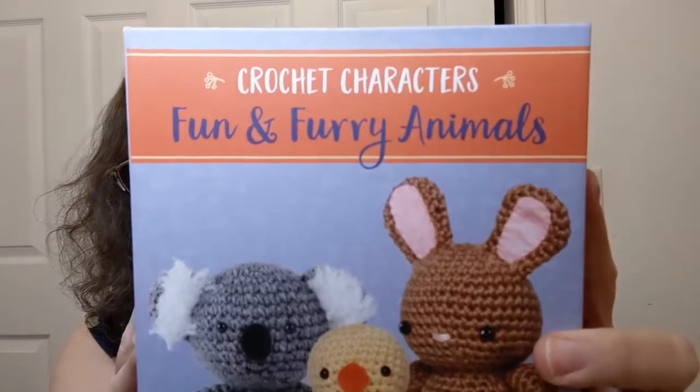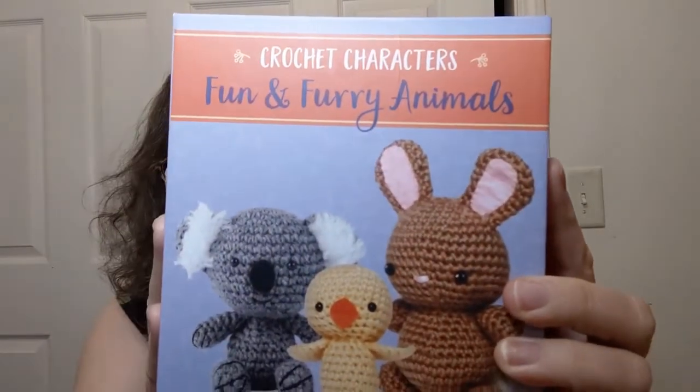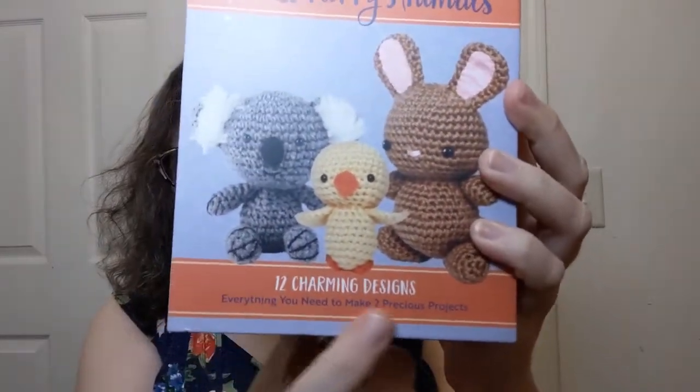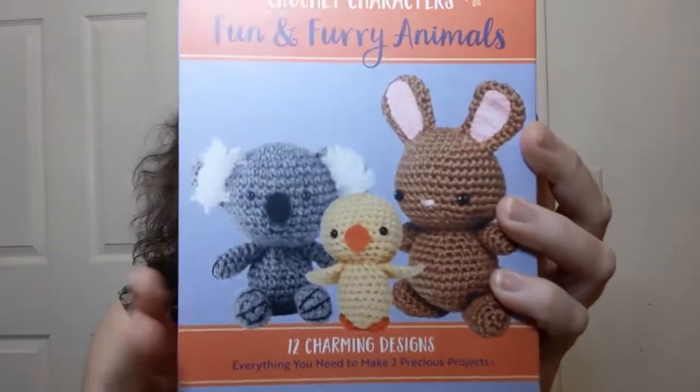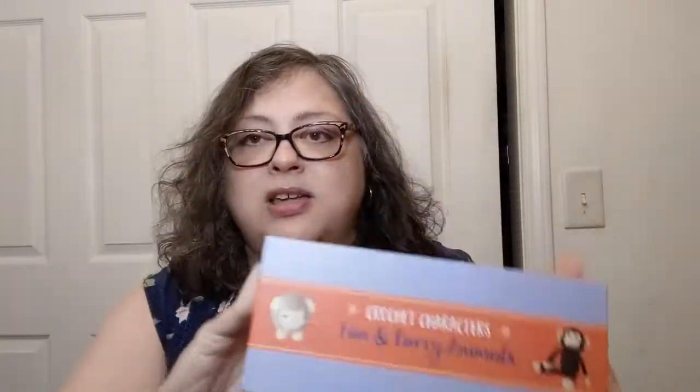This is what I'm talking about: 'Crochet Characters: Fun and Furry Animals.' Oh my god, so cute — 12 different designs, and you get the stuff to make two of them in here. I got it from AbeBooks and it is perfect, nothing missing, perfect shape. The box is awesome — let me show you. It's kind of cool, it's got a little magnet doohickey there.